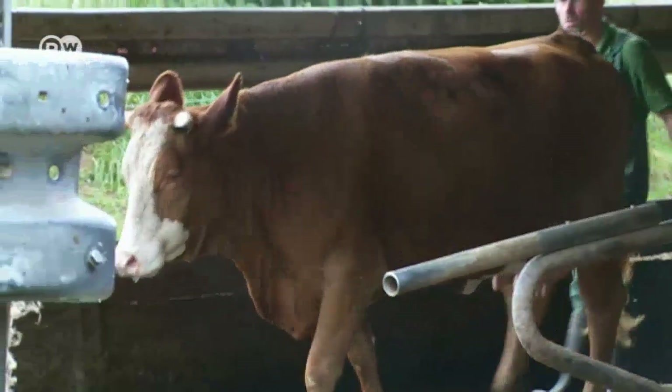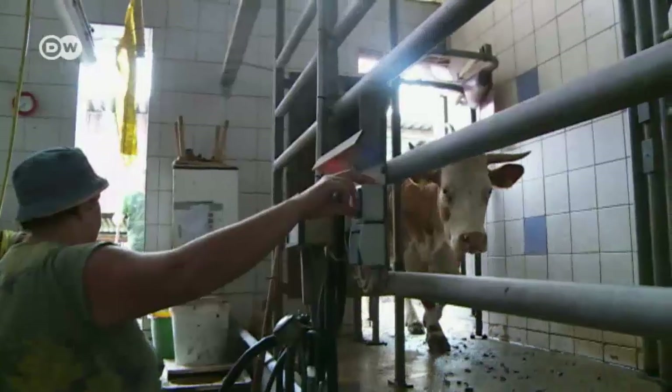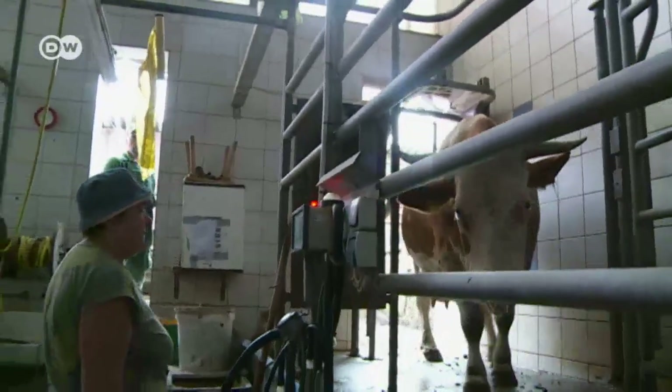The price tag for the cooling system is 3,000 euros — just a fraction of the cost of automatic milking systems typically used in Germany.